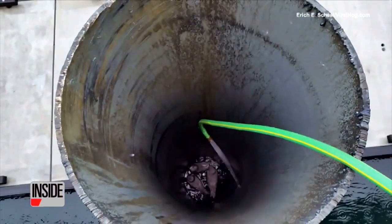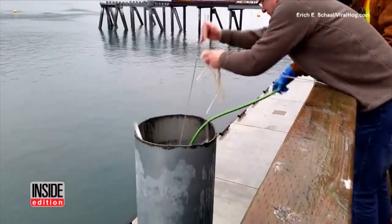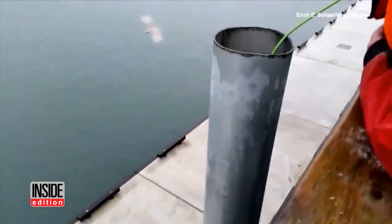Three seagulls trapped inside a steel pipe were freed by a team of engineers on their lunch break. This is video by Viral Hog of the rescue near an Alaskan construction site.